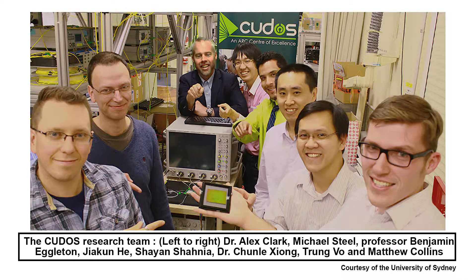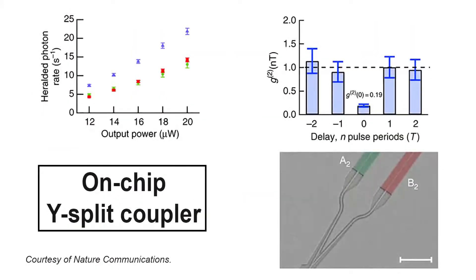The Australian team said a key breakthrough for their work was the previous development of photonic chips that slow light at the Center of Excellence for Ultra-High Bandwidth Devices for Optical Systems. That makes single photon generation more likely, reducing energy demands and allowing extremely compact devices with lengths no longer than 200 microns.